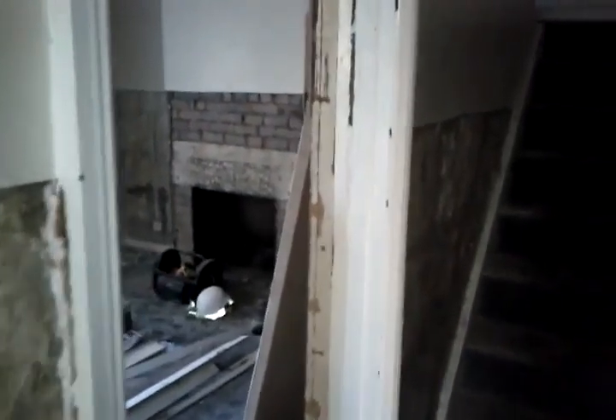Okay, so continuing the tour. Here we are downstairs. You can see they've taken off all of the plasterboard and wall. It's a very nice hallway. And then this door's now open — that never used to be there.